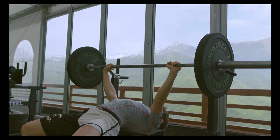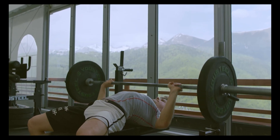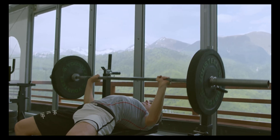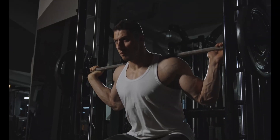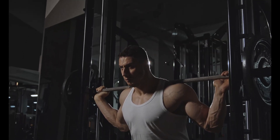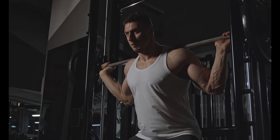The final key factor in building muscle is consistency and patience. Building muscle takes time and dedication, and there are no shortcuts. Consistency in your workout routine, nutrition, and rest and recovery habits is crucial. It's also important to be patient and not get discouraged if you don't see results immediately. Building muscle is a long-term process that requires persistence and dedication.